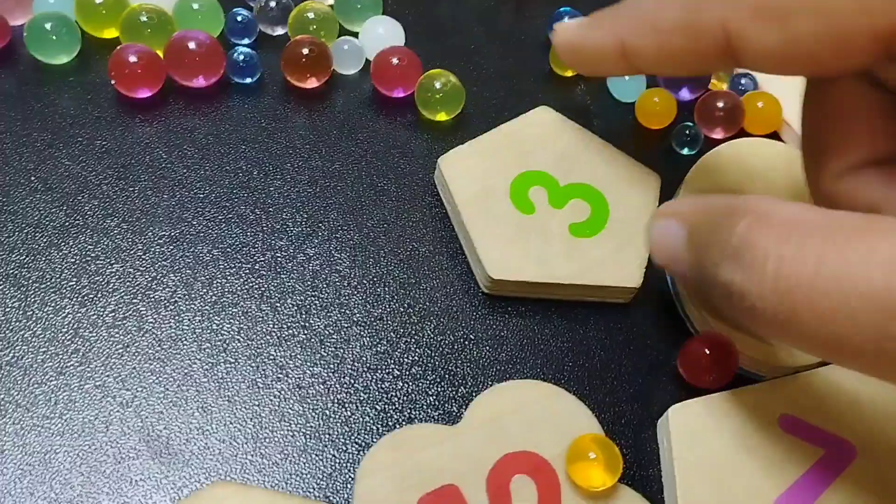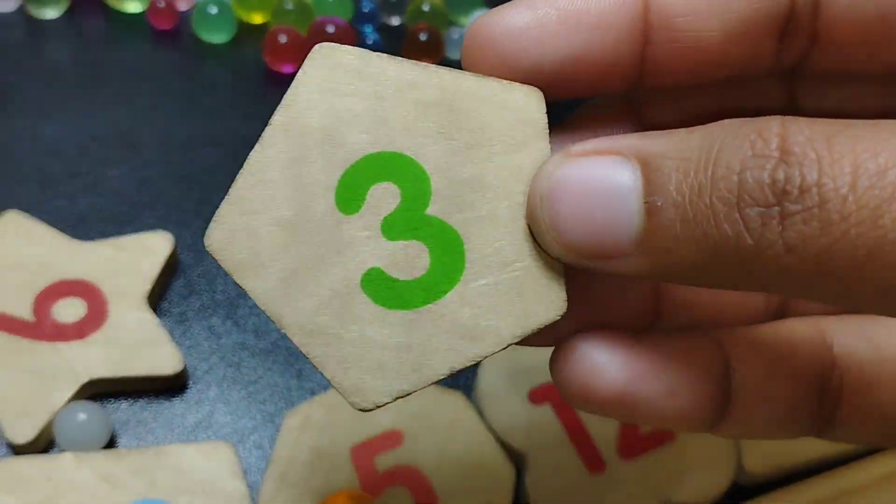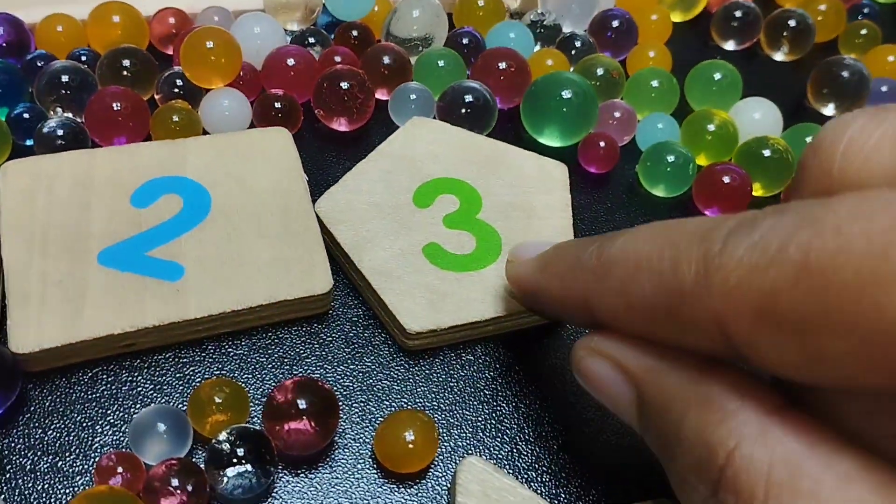The next shape is pentacone. This is pentacone. The number is three.